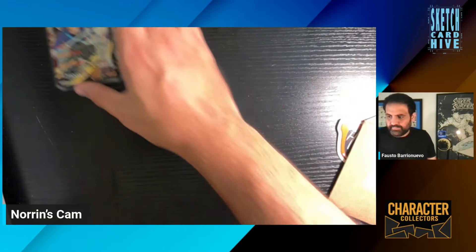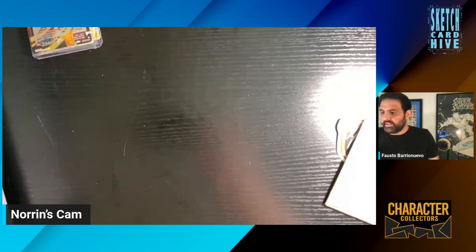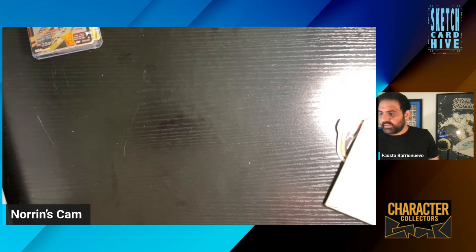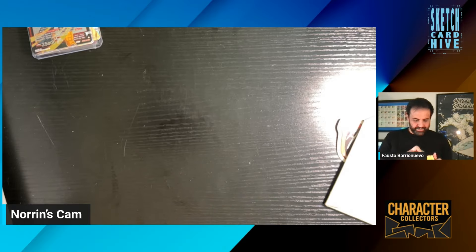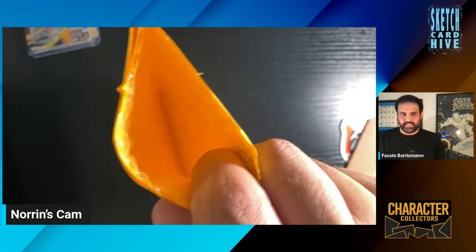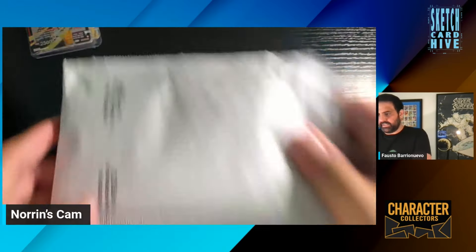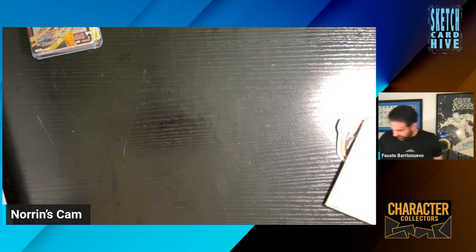I'm going to penny sleeve those and put those off to the side. Let me make sure the microphone's not going in — otherwise this will be a voiceover event. One mail day down. Let's go ahead and look at this next one. Not sure who this is from.